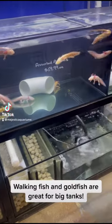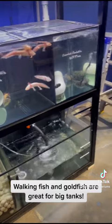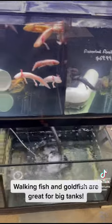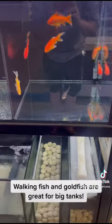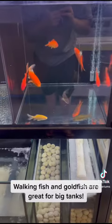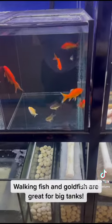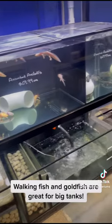If you're thinking about starting out with an aquarium, two very popular options are the walking fish and goldfish. But both walking fish and goldfish grow to a decent size, so do not put goldfish or walking fish in less than a two foot aquarium.